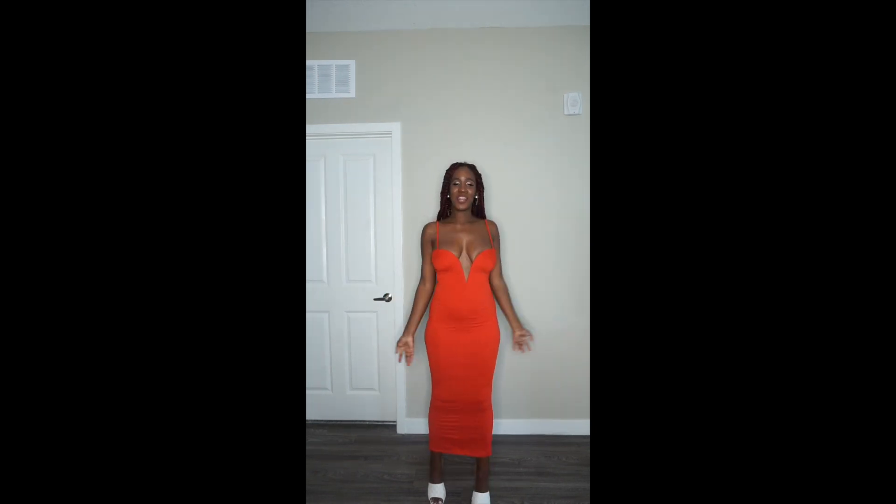I do want to mention that I did get this dress in a size small — it is true to size, so I'll recommend that you get your correct size. Anyway, you guys, this is the first item that I got from JLux Label.